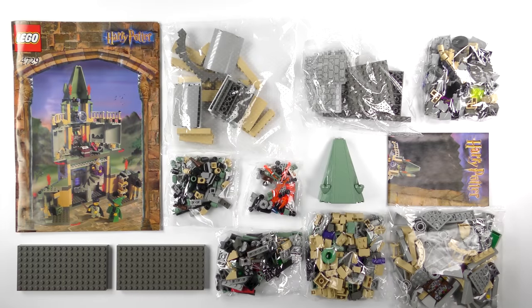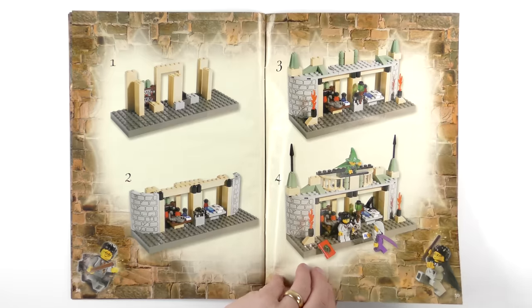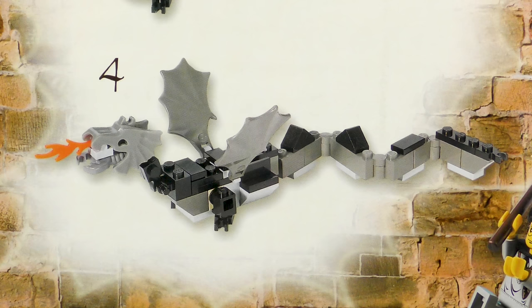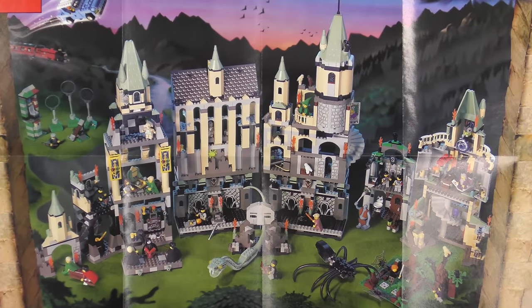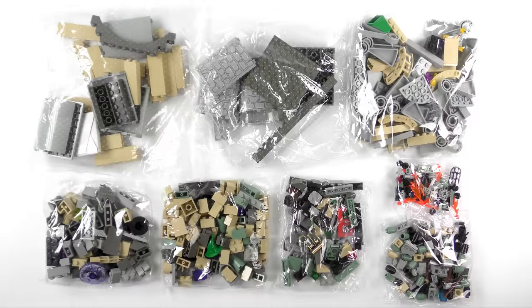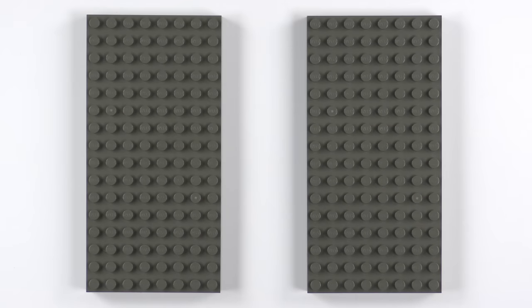So here's everything that came inside this time capsule of Lego history. We've got a 62-page instruction booklet which also includes some instructions on how to make alternate builds — I've got to build me one of them dragons. We also have a promotional poster showing off all of the 2001 and 2002 sets, plus 8 perfectly pristine poly bags of pieces, a large sand green roof element, and 2 8x16 old dark grey base plates.